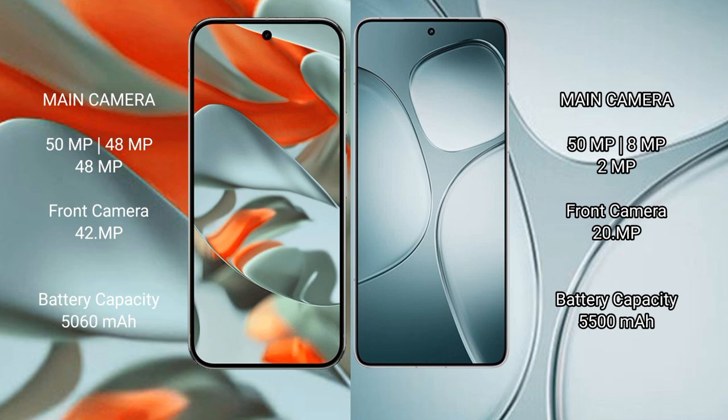Google Pixel 9 Pro XL has a 5060mAh battery with 37W fast charging support. Redmi K70 Ultra has a 5500mAh battery with 120W fast charging support.